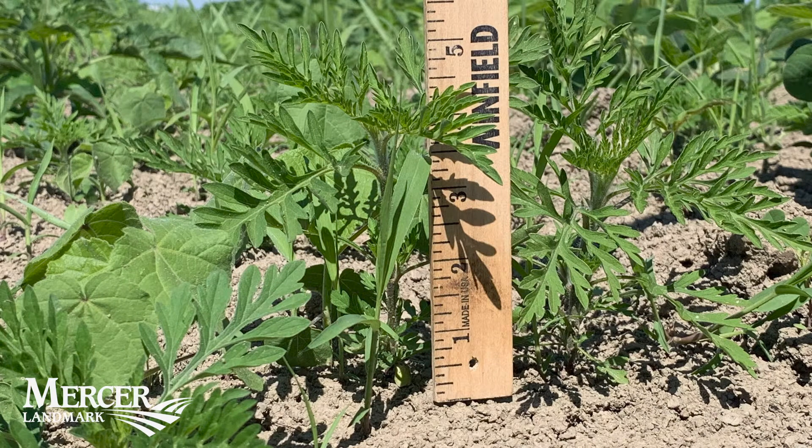So it's important to look at the field and actually measure it, because if you just glance at this field you're going to say it looks pretty good — I think we've got another week or two — but we're actually pushing the time frame right now.